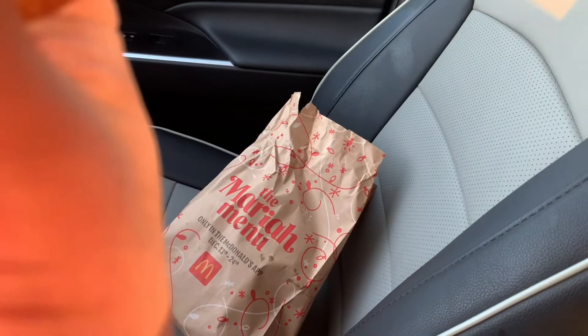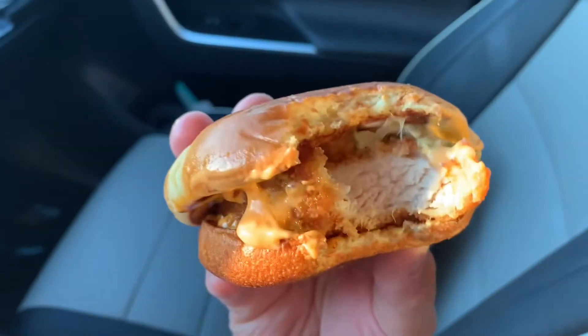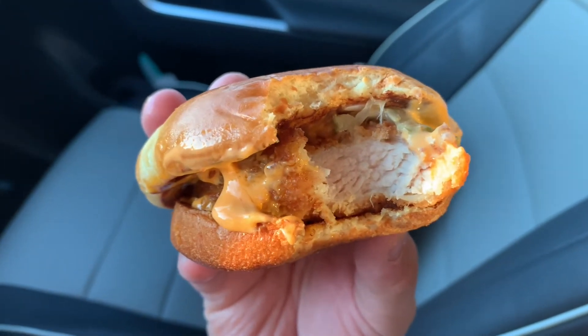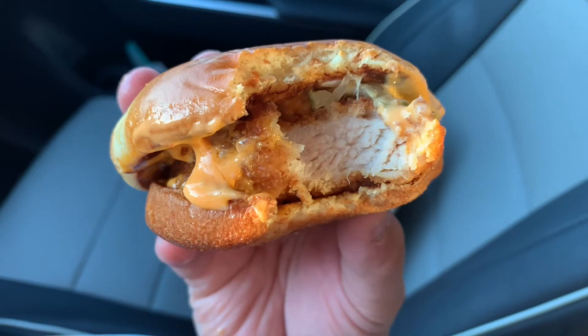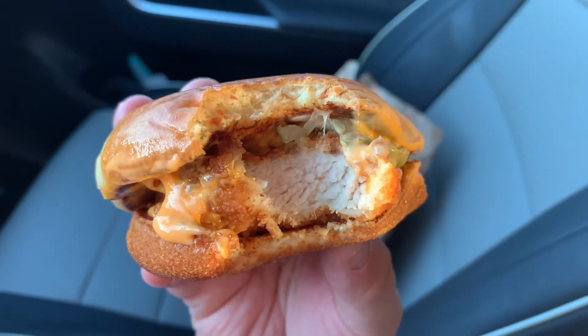I'm going to take a bite. Right away, the first thing you taste is the spice. And usually that's a good thing. It's okay.